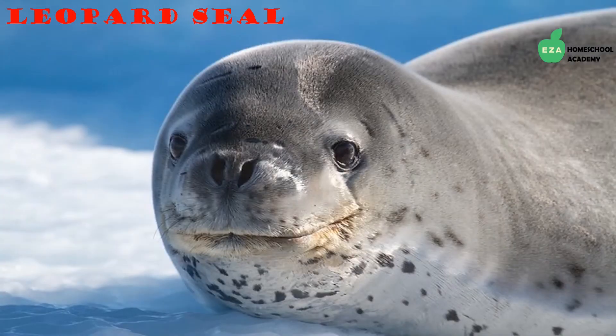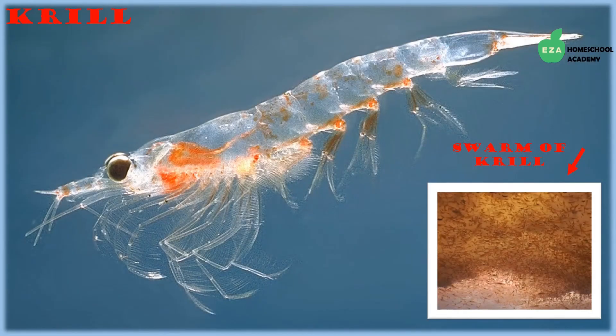The second largest seals found in this region are leopard seals. They are known for eating the young of crabeater seals and get their name from the patterns found on their fur. They are large, very strong, and dark gray in color. Leopard seals are very vocal underwater and the males can produce extremely loud calls.